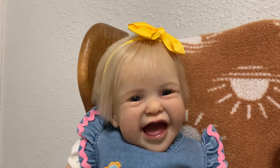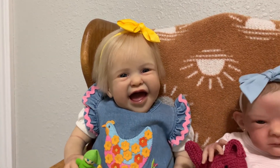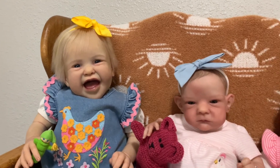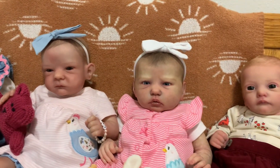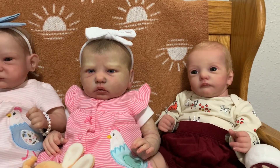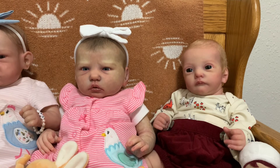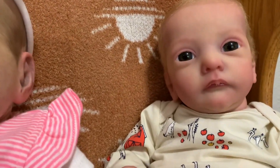Happy Saturday morning, doll friends! Good morning. I have four fresh little faces here on this bench to share with you this morning, and one sleeping baby that I will share with you as well. Let's see if you can see what the theme is here.